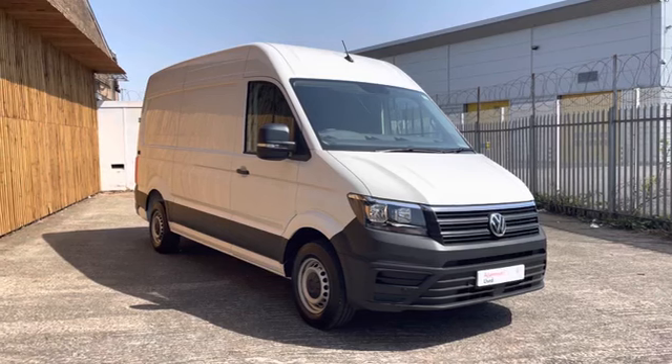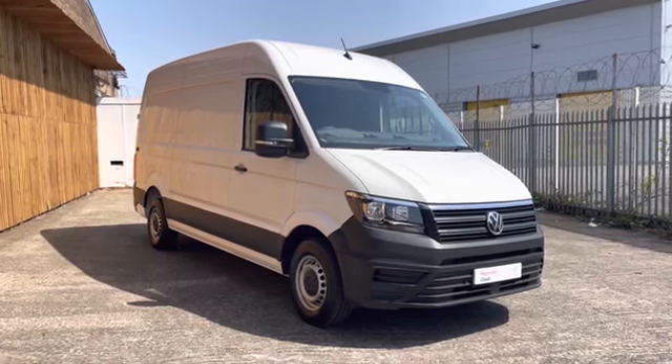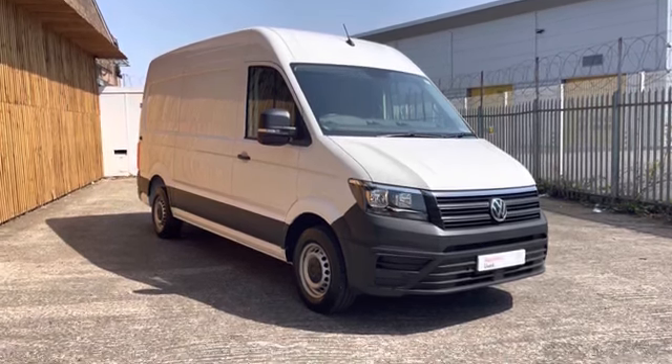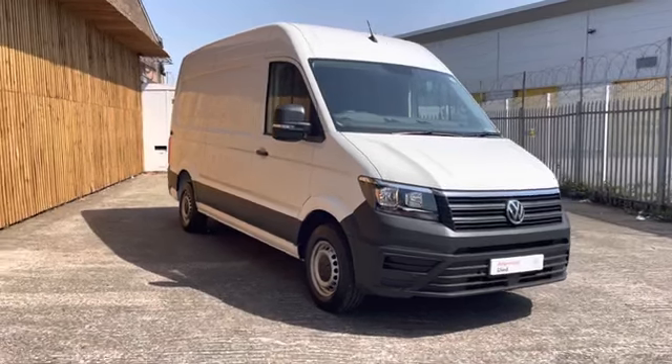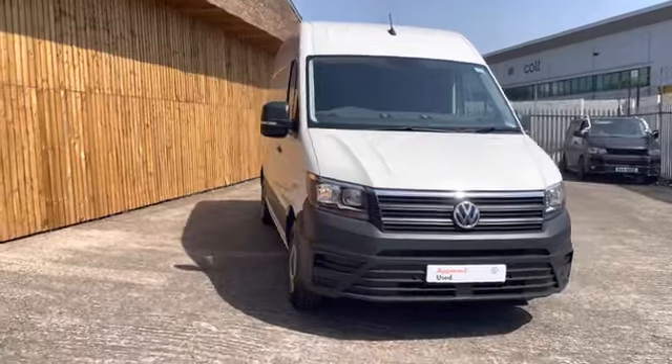Ladies and gentlemen, that will conclude this video of the 360 walk around of this approved used Crafter. Stick around where we will explore the interior in greater detail. However if you have seen something that you would like then please do not hesitate to contact a member of the sales team on 0121 514 0632.